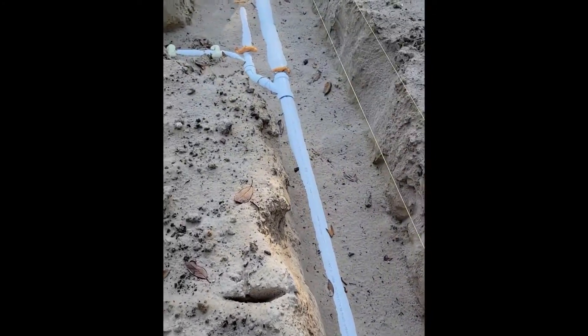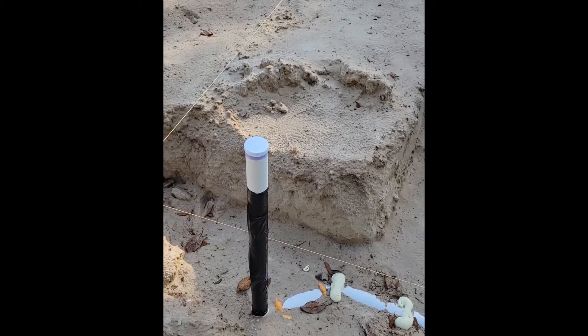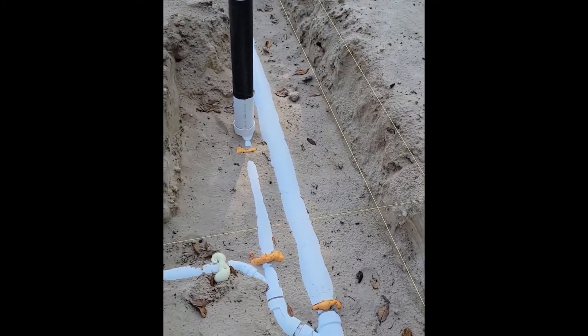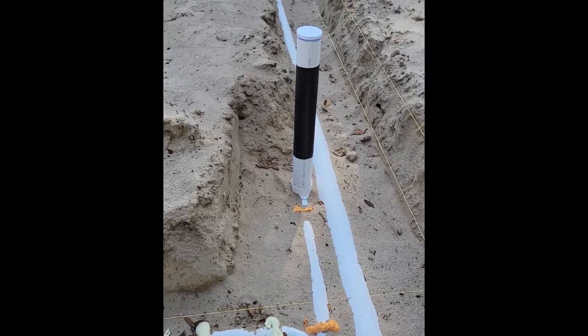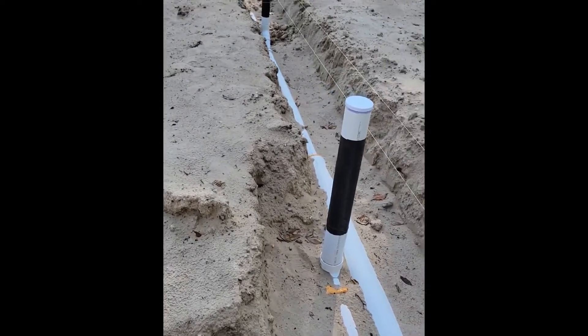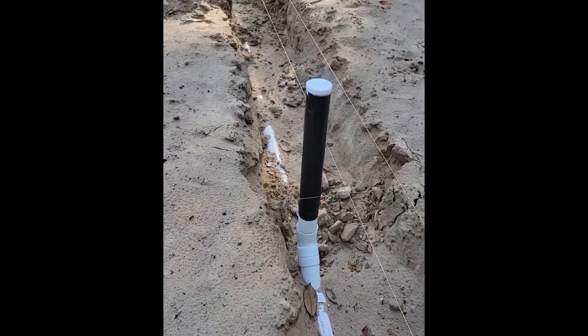Alright, then we've got this main line here — it runs right down the center of the house. Over here is the hall bathroom, which is a half bath. This is a sink, and then this line here is going to be a toilet, and that's going to be a regular toilet, not an in-wall.